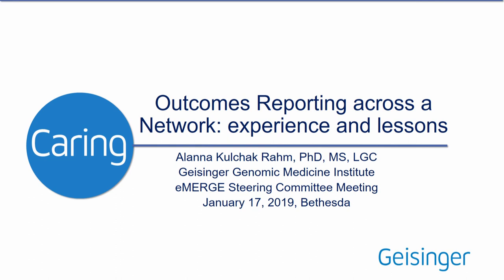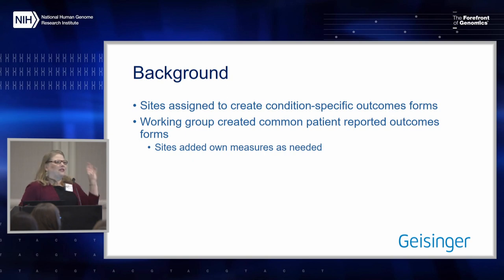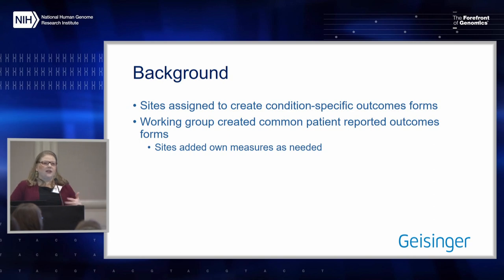specifically related to both chart review outcomes and patient-reported outcomes. Most of what we learned in our work group, you can just take what Jessica just reported and put it right on the patient-reported outcomes group for eMERGE, which we did because we did this also to do our patient-reported outcomes. We created that in a work group as well.